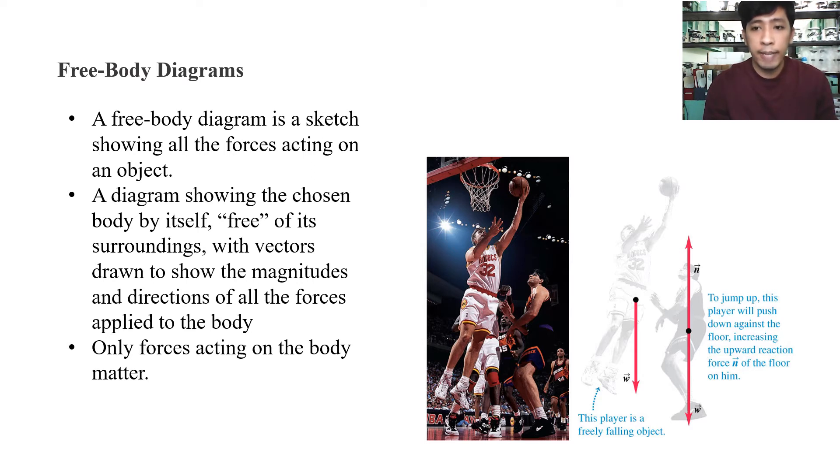The second body, the player in black uniform, is at the court. So he has his weight, and he also has a normal force exerted by the court on him. In your free body diagrams, if you have one or more bodies, you should have at least one free body diagram for each body. Since we have two players, each player has its own free body diagram.